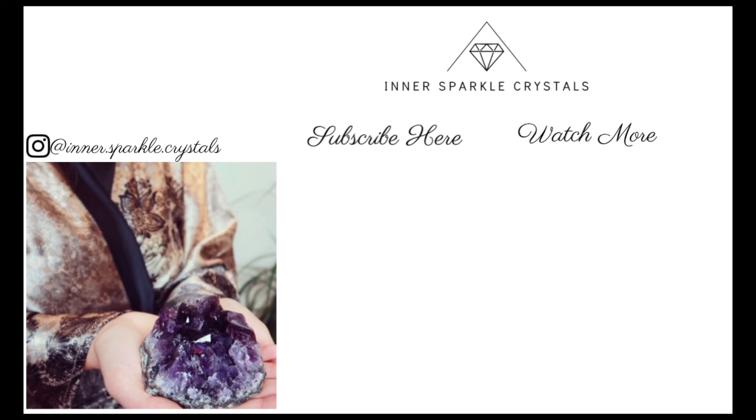I hope that you enjoyed today's video, I hope that you love your crystal of the day, and I hope you enjoy having this as part of your crystal collection. Until next time, I hope you all have a beautiful day or night, whenever you're watching this, and I'll see you in tomorrow's crystal of the day video. Bye everyone!